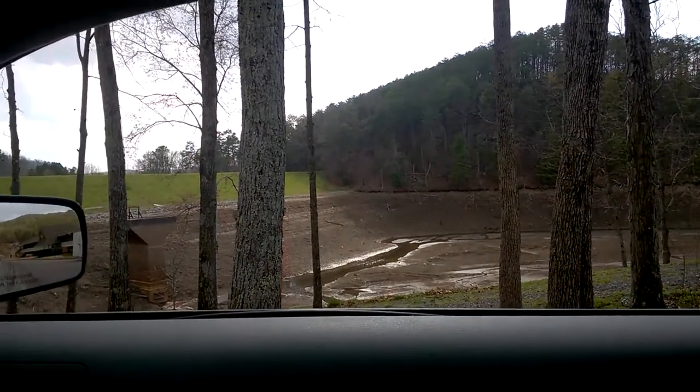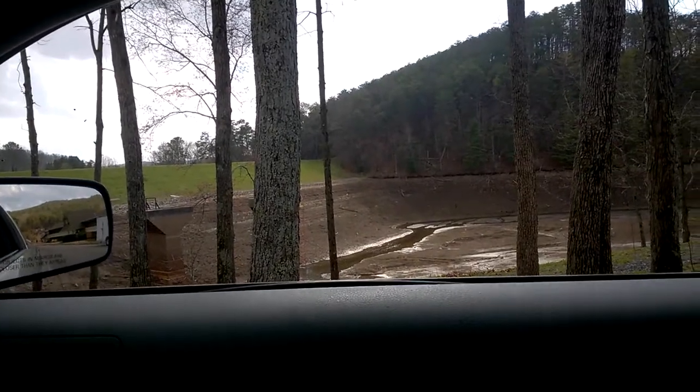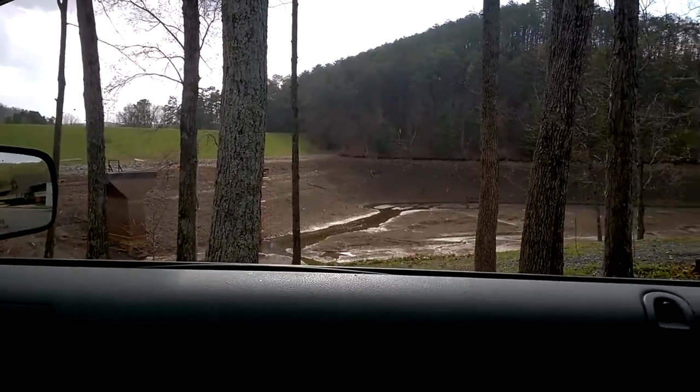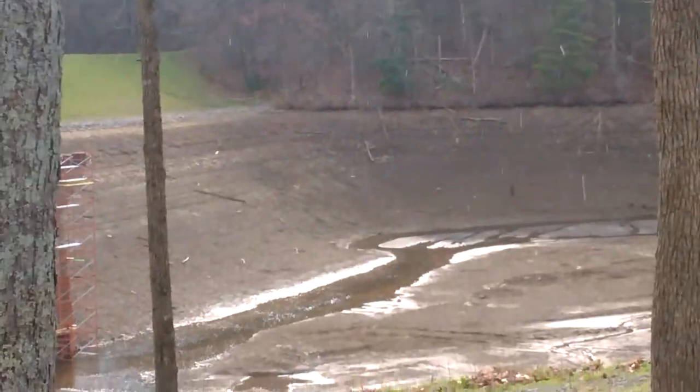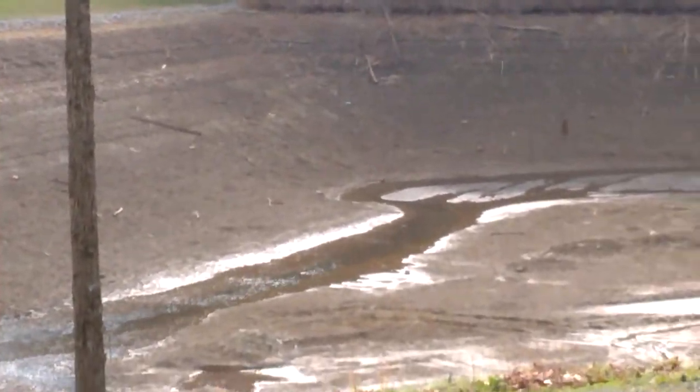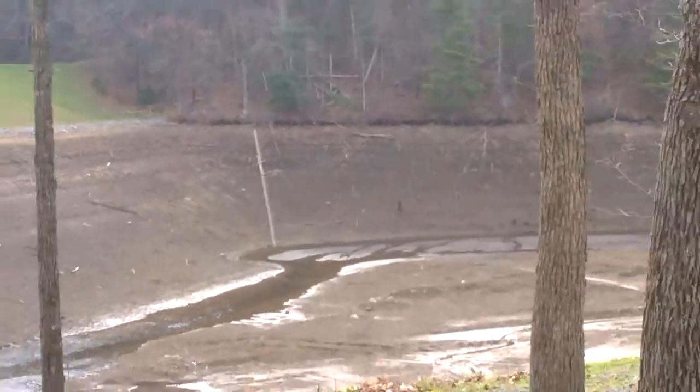Hi guys. I actually came out here to Cojeta Springs to look and see if I could fish. I found this place on Google Maps. As you can see, this lake is drained — it's actually a small lake, but it's drained completely.